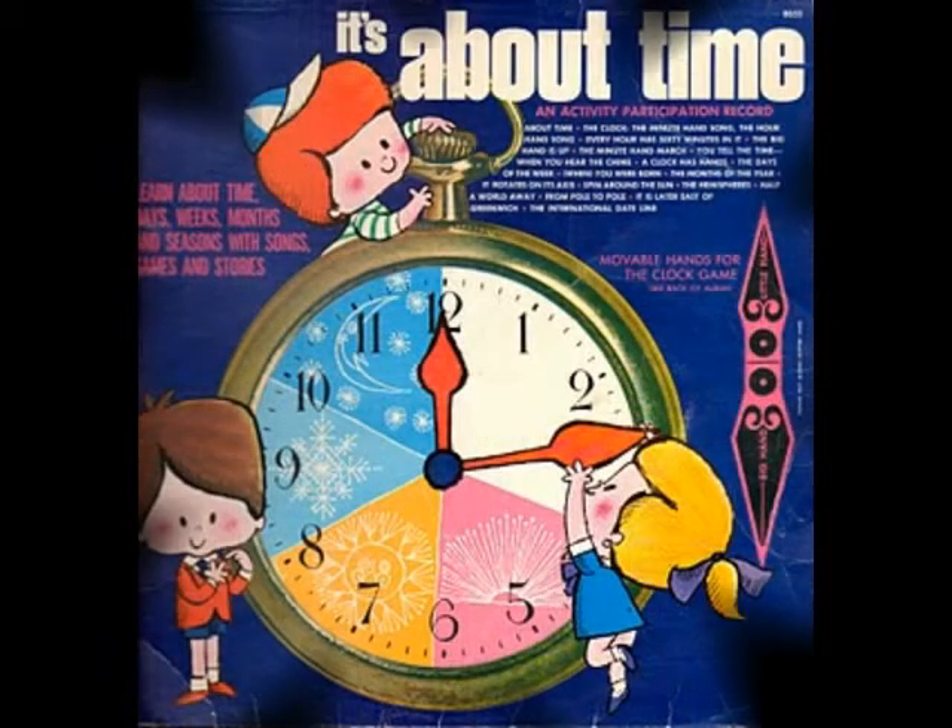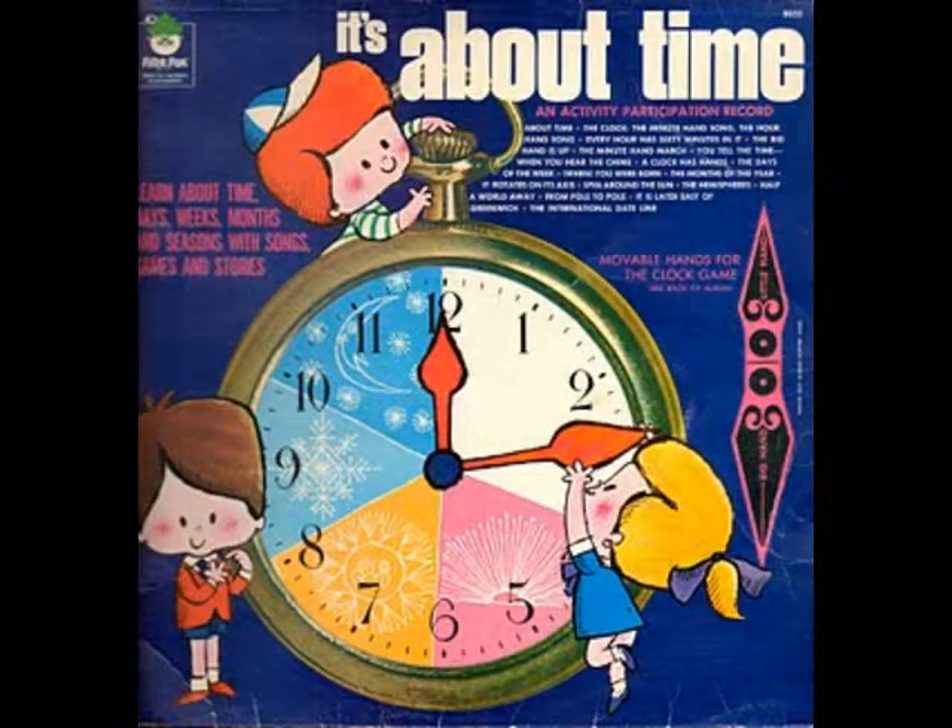How long does it take the hour hand to go around? That's right, 60 minutes. It takes five minutes for the minute hand to go from one number to the next. Let's take a trip around the clock and see how it works. Try moving the minute hand around as we go.